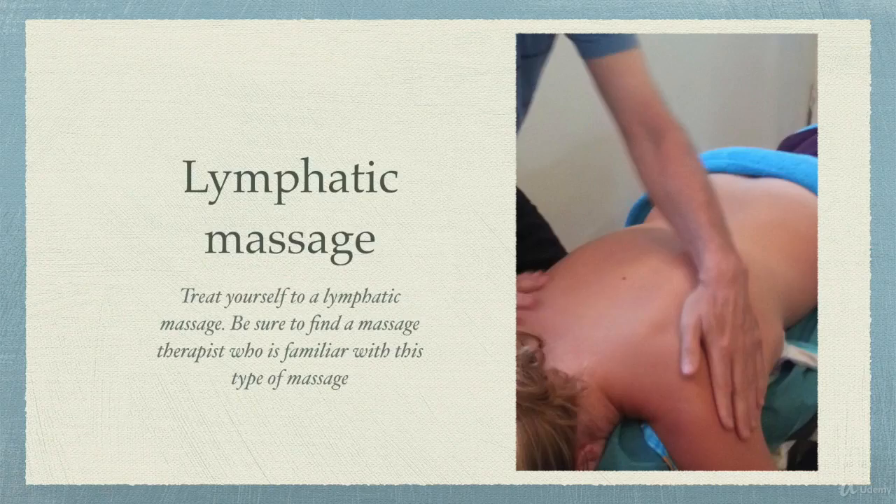Another self-care thing you might want to treat yourself to, especially in the spring, is a lymphatic massage. Be sure you find a massage therapist who is familiar and trained in this type of massage — it is different than regular types of massage. It involves a very light touch and it's very interesting if you've never done it before.